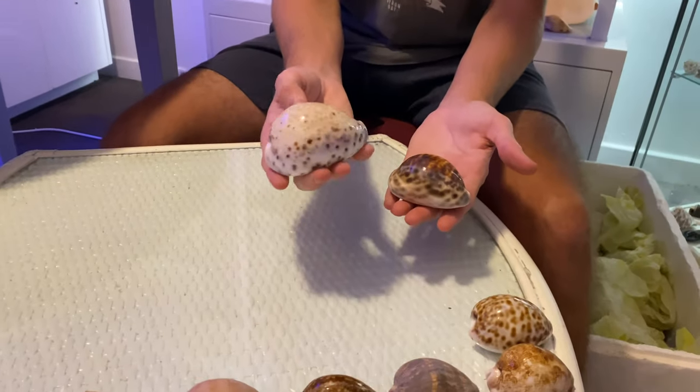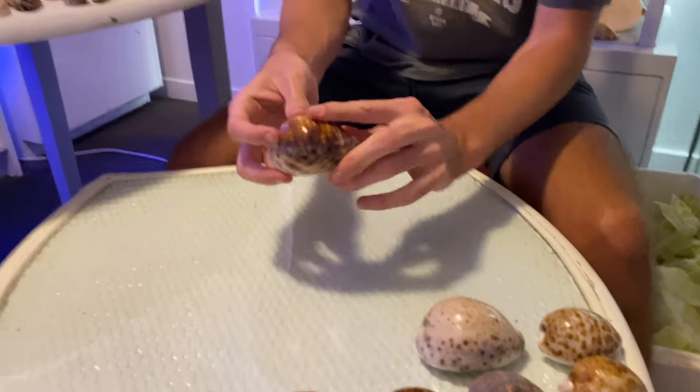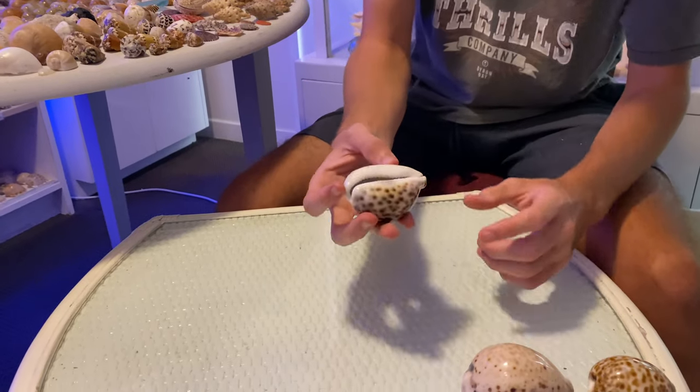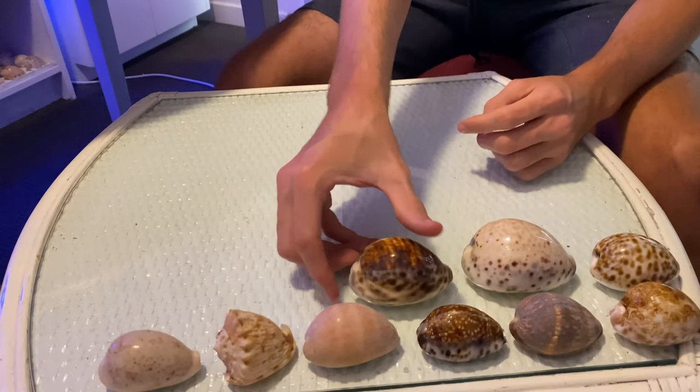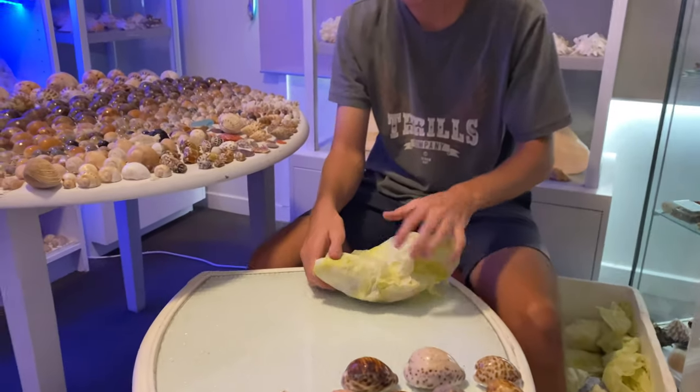We have a beautiful white one — I really like that one — and then a really strangely colored, sort of freak tiger cowrie again. Cypraea tigris is its proper name.